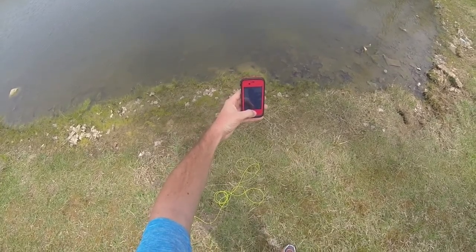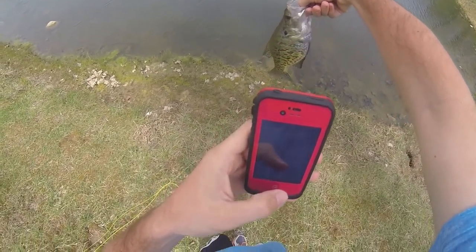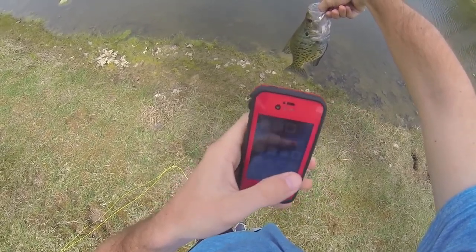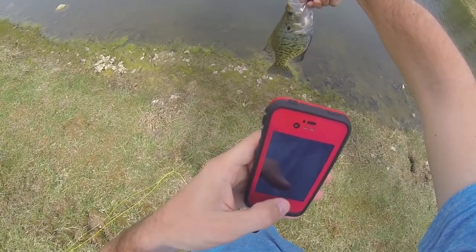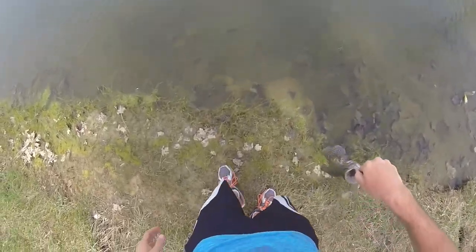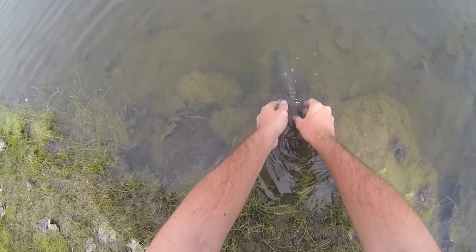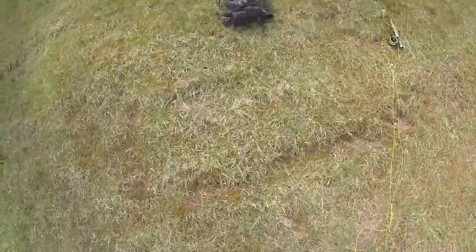I'll put him back in the water. Here he goes — off to fight another day.